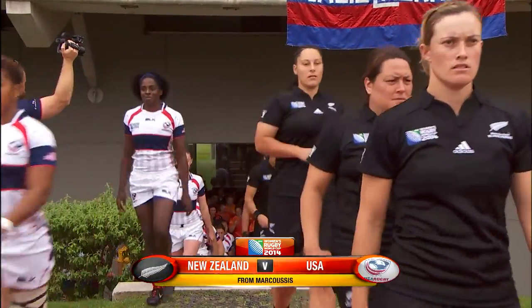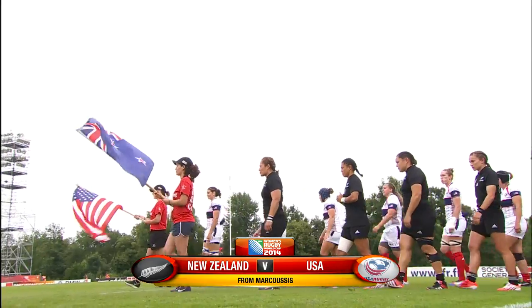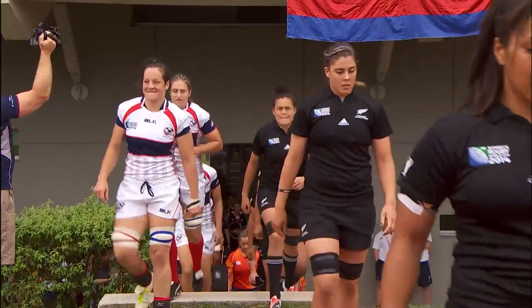What I wonder — Sue Day — will be going through the minds of the Black Ferns at this very moment, knowing that they are playing at best for fifth position.